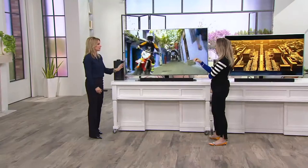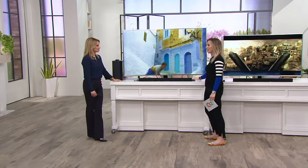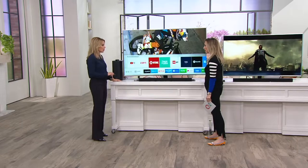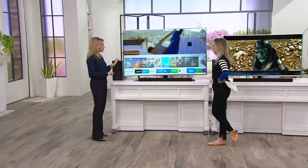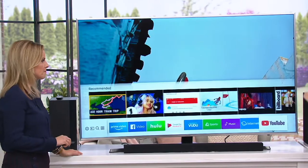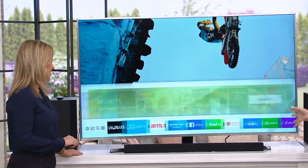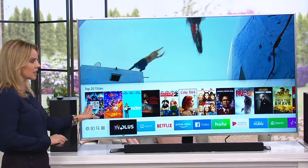We can hang curved on the wall just like a flat screen. It's a standard wall mount — even with curved you can absolutely mount on the wall, and you would just go ahead and buy a wall mount for your appropriate size. It's a smart TV, so look at the access built in immediately — we have so much entertainment and content coming included.